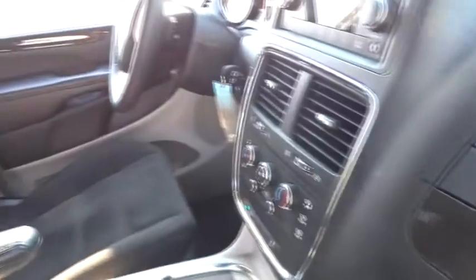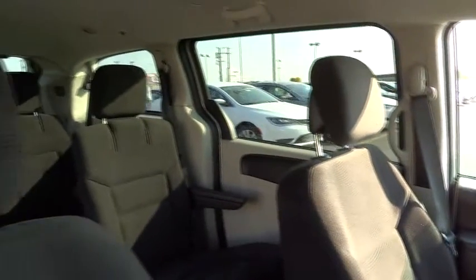Power liftgate, stability control, anti-lock braking system, traction control, steering wheel audio control, adjustable steering wheel, driver airbag, power steering, cruise control, floor mats.